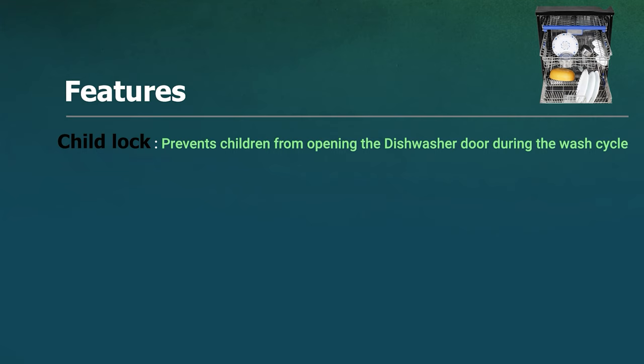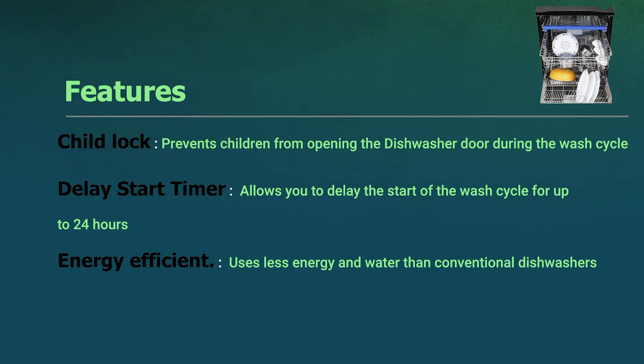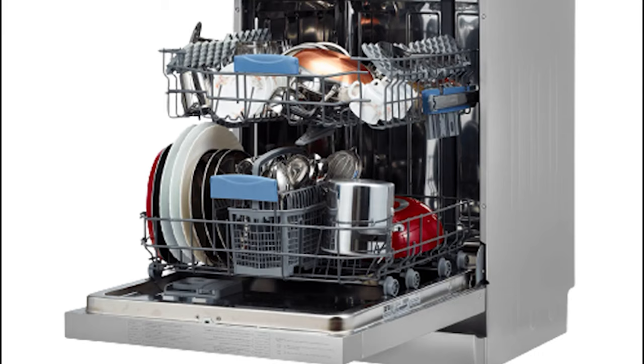It also features a child lock, a delay start timer allowing you to delay the wash by up to 24 hours, energy-efficient operation, and quiet operation at just 42 decibels — making it one of the quietest tabletop dishwashers on the market. It offers users a great option for small kitchens, being compact and lightweight and easily placed on a countertop or under a cabinet.